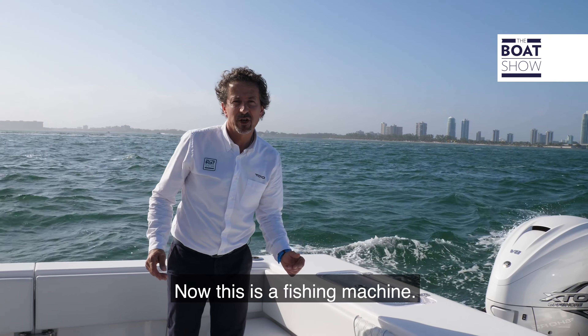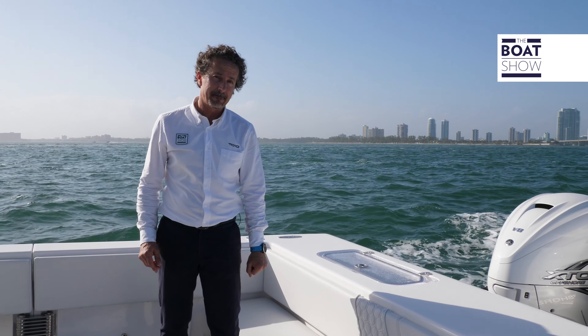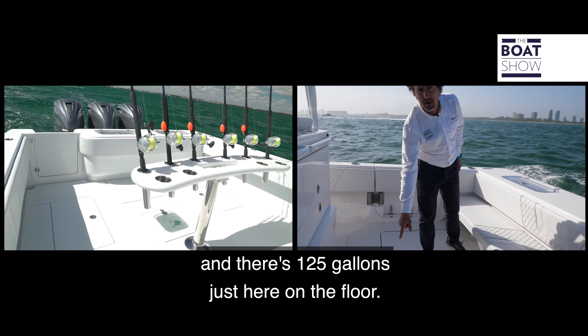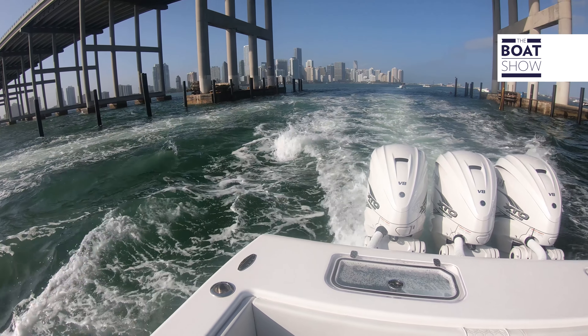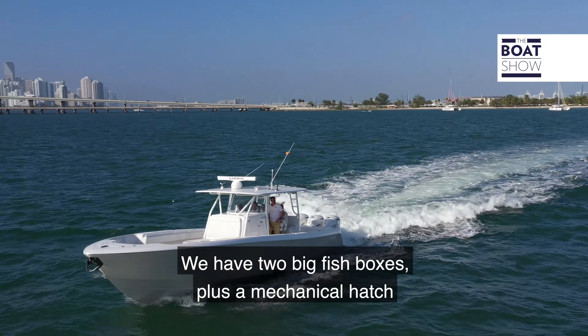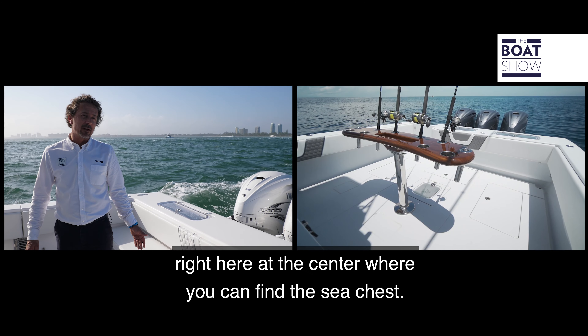Now this is a fishing machine. We have three livewells just here on the back of the cockpit. Two 50-gallon tanks on the transom and there's 125 gallons just here on the floor. We have two big fish boxes plus a mechanical hatch right here at the centre where you can find the sea chest.